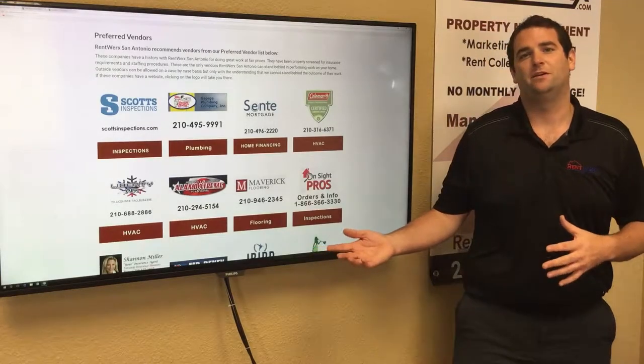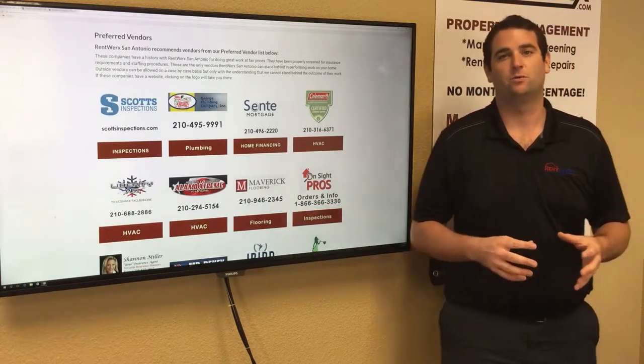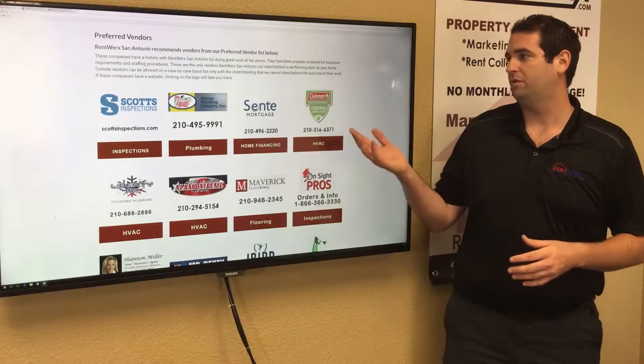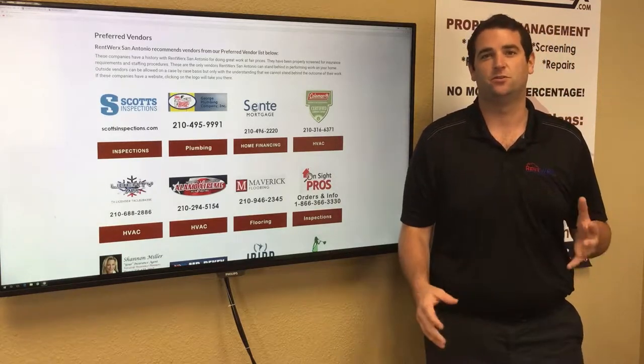Continuing on, I want to talk a little bit about our maintenance. What we do is we have preferred vendors that we work with. We have a list of all the preferred vendors that we use on our website, so feel free to check that out if you have any questions on who's doing your maintenance.